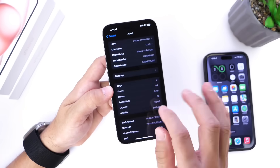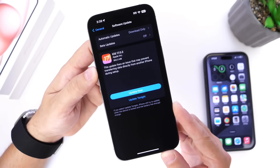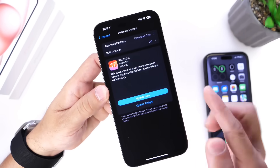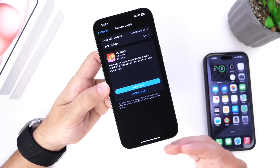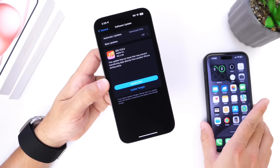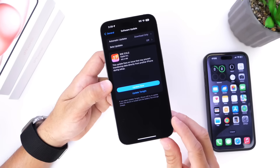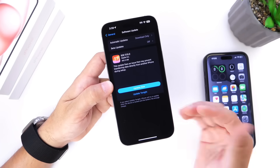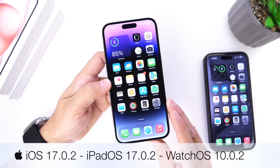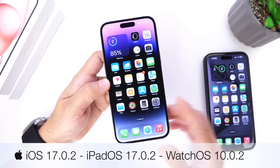This software update fixes the same issue as it did on the iPhone 15 and 15 Pro lineup. Apple says this update fixes an issue that prevented data from being directly transferred from another iPhone during the setup process. Some users couldn't transfer their data from an iPhone 13 or 14 over to the new 15. This has now been addressed on older devices as well. iOS 17.0.2 was also released alongside iPadOS 17.0.2 and watchOS 10.0.2, all available today to fix the data transfer issue.